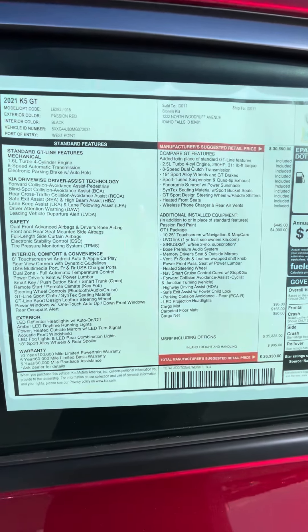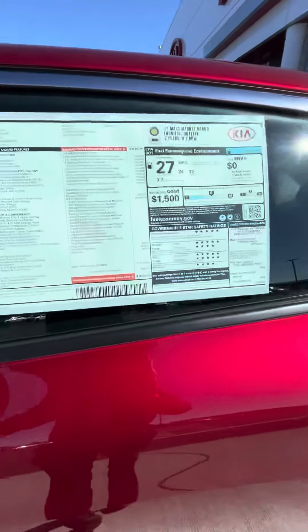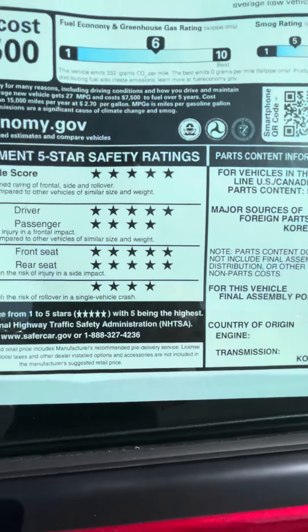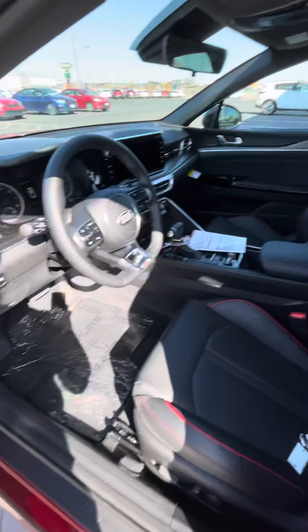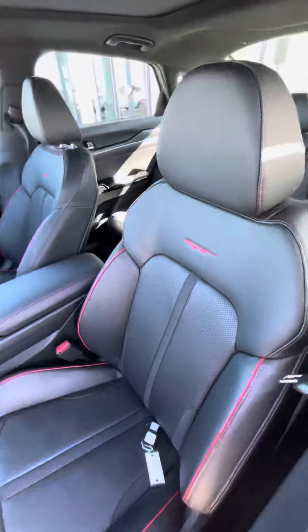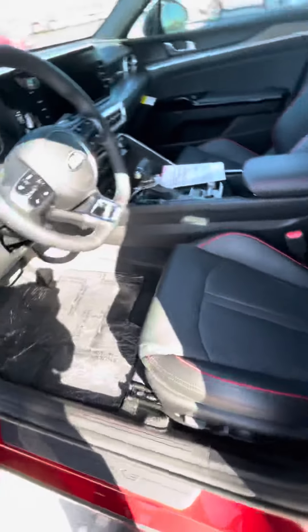You have tons of features — all the bells and whistles you can think of and need and want — and it's got a really, really high safety rating as well. It's got the memory seating, Bose speakers, and this really, really nice leatherette seat with the red piping throughout.